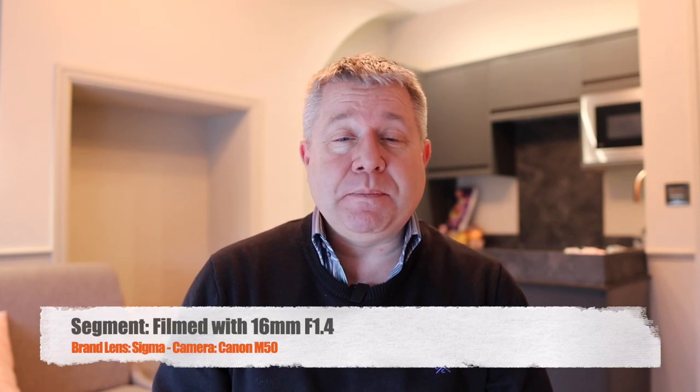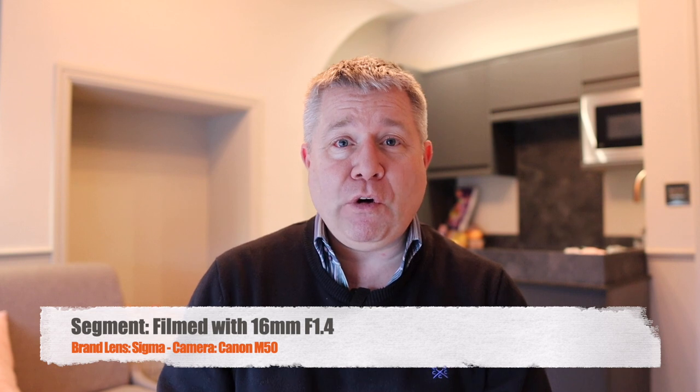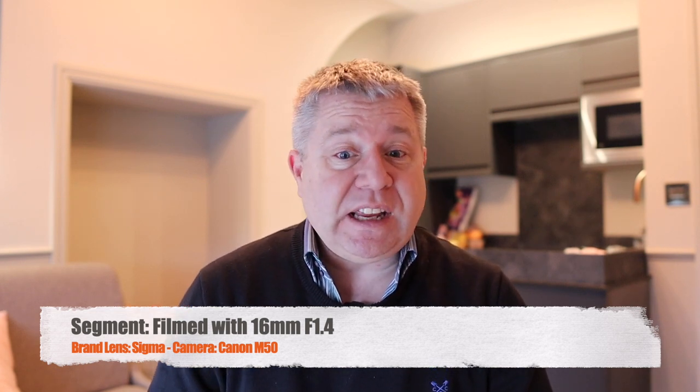I'm now back with the Sigma 16mm f1.4 and firstly it looks amazing on the Canon M50. It is a big lens, looks very pro, and that gives you confidence when filming. Secondly, the autofocus is really quick — it's great. There's nothing to worry about coming away from Canon's own lenses to another brand because the autofocus works perfectly and is really fast.